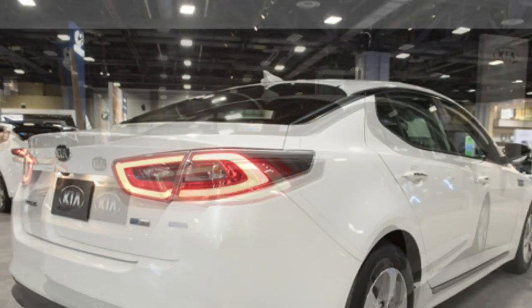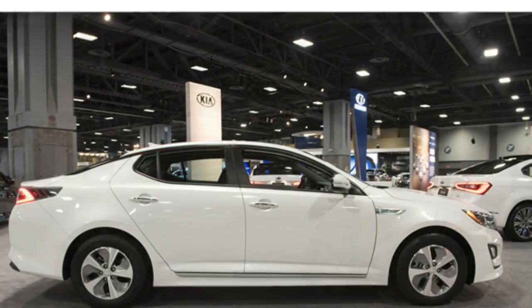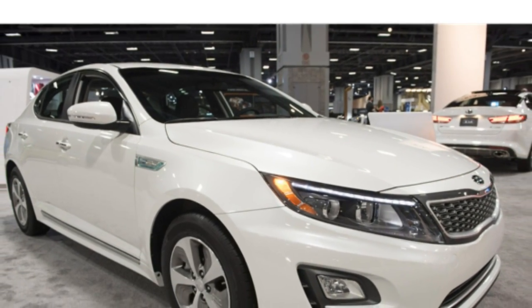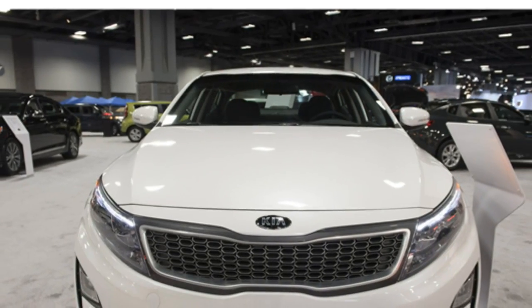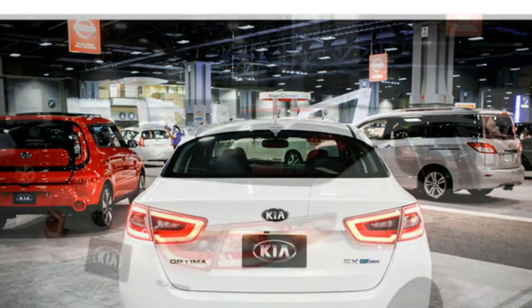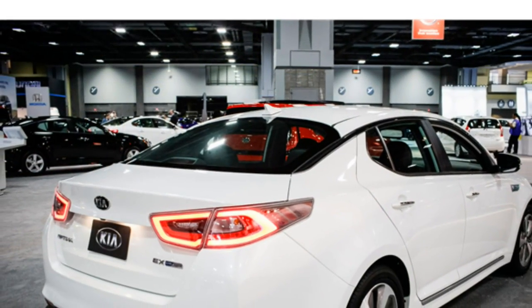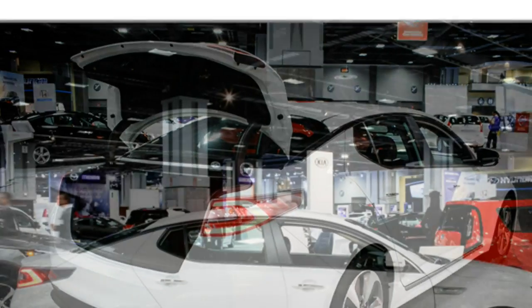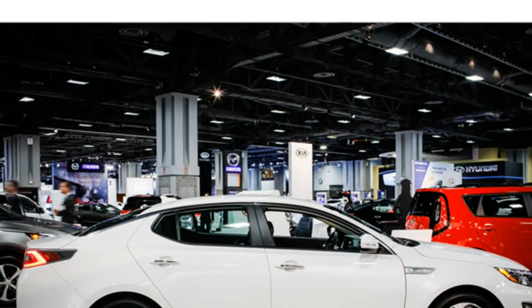Powering the Kia Optima hybrid is a 2.4-liter four-cylinder engine and an electric motor that together make 199 horsepower. A 6-speed automatic transmission is standard. The 2016 Optima hybrid returns 36/40 miles per gallon city/highway, which is low when compared with rival hybrids.